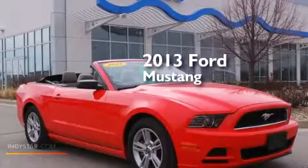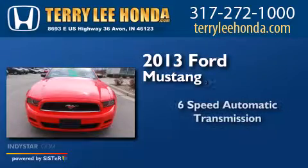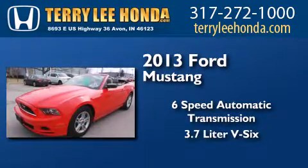This is a 2013 Ford Mustang. This car has a six-speed automatic transmission and a 3.7-liter V6.